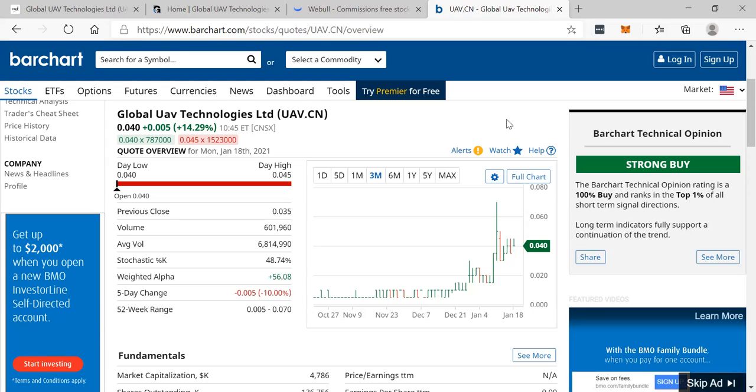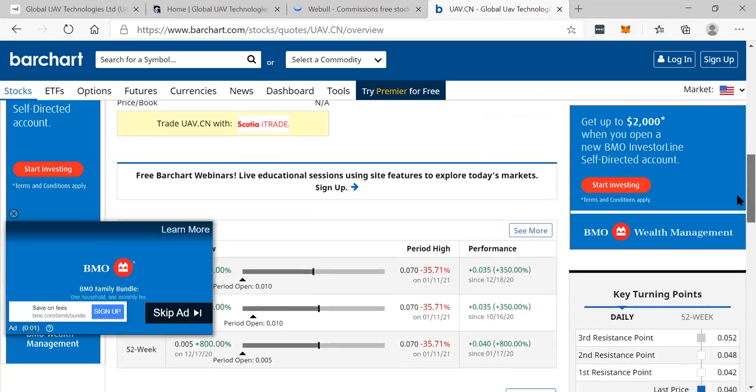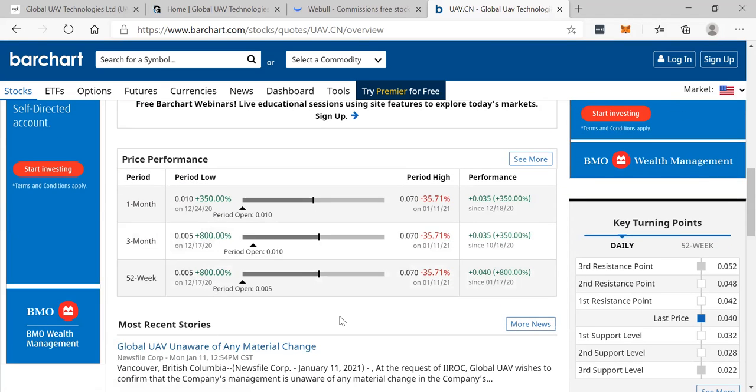Love to know your opinion. Remember, Rich TV Live is strictly for education and entertainment purposes. Always do your due diligence and research before you invest in anything we talk about here. Always invest in the best — the best is blessed. This stock is up 350% in the last month and 800% since December 17th.